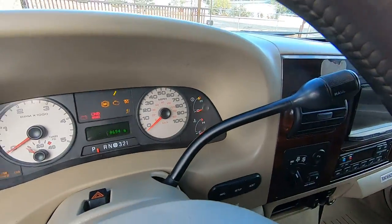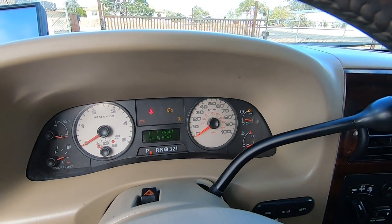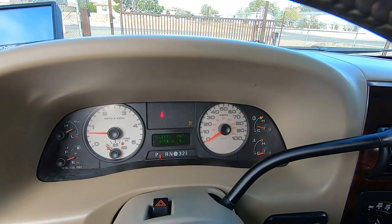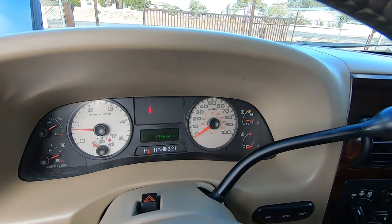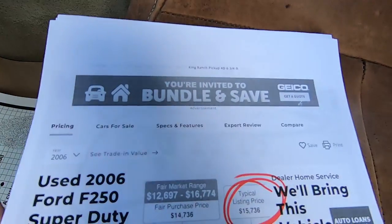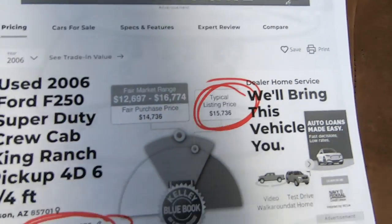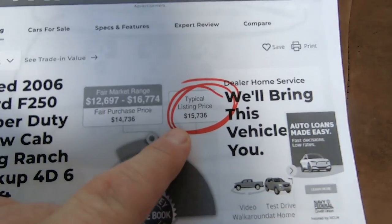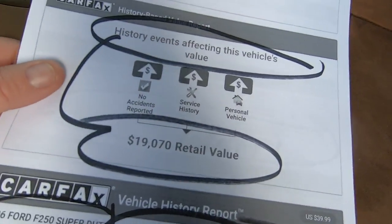All right, let me fire this guy up. 190,694 miles. Wait for the glow plugs. Let me give you the Kelly Blue Book on the truck. Typical listing price for a King Ranch with 190,675 miles would be $15,736. And I can tell you the air conditioning's cold because my face is already cold.